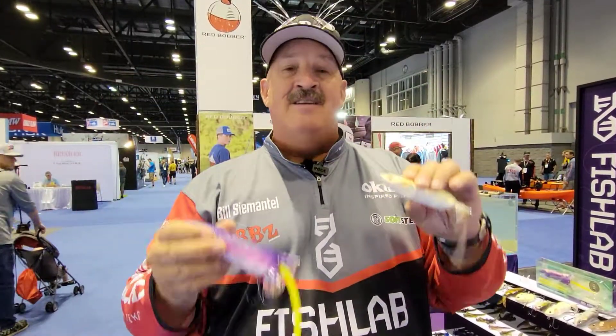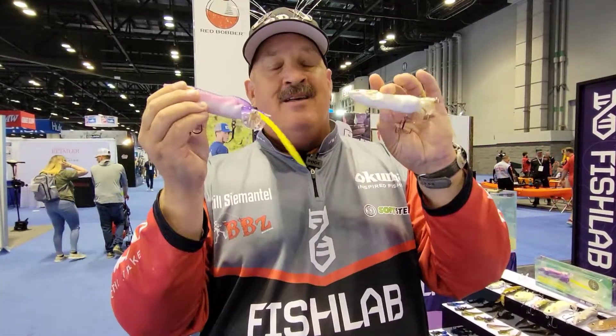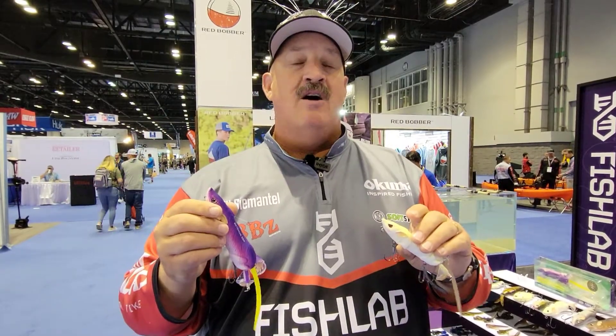Make sure you check out Rob Zorn's store. He has all the cutting-edge baits, from fresh to saltwater, big stripers to monster smallmouth. These are the baits to get. Make sure you follow us along at fishlabtackle.com, and we'll catch you next time out on the water.